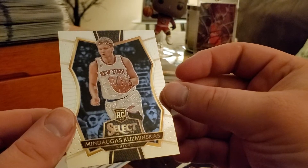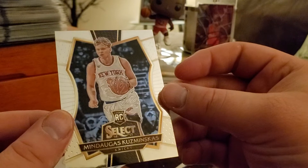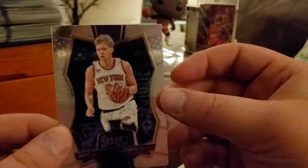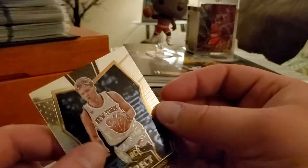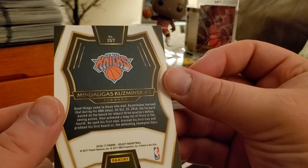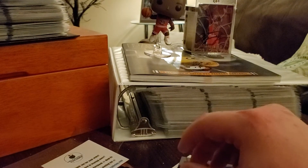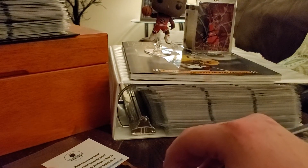Next up we got Mendogus Kuzminskas for the Knicks — Select Rookie. Don't know him. Good things come to those who wait; I guess we're still waiting. Next we got something thick down here.